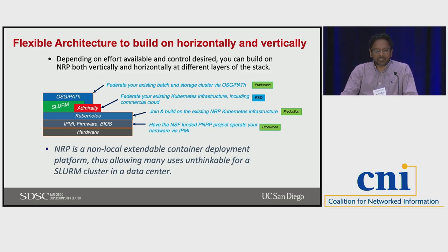So how does NRP work? Basically it's a flexible architecture that lets you build on horizontally and vertically, depending on how much effort your institution or site can put in and the amount of control you want. Some people might want a lot of control; some might say you can take access at the IPMI level. You can essentially join in at the level you're comfortable with.